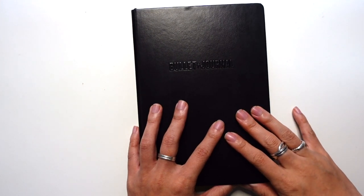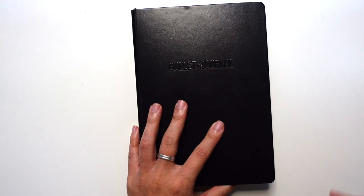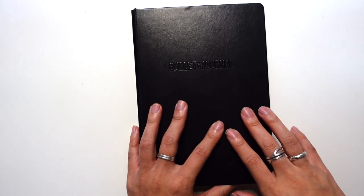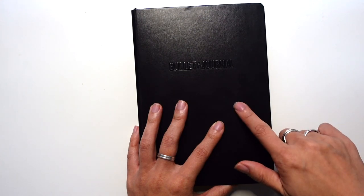At the end of the month is the time for you to look back on the past in order to create the future. A lot of times people are really focused on what kind of layouts they're setting up for the next month that sometimes we forget about what the original bullet journal system talks about. So I'm going to be reviewing that and how I'm using it in my journal.